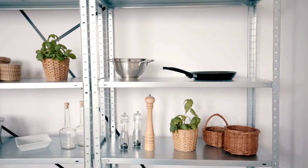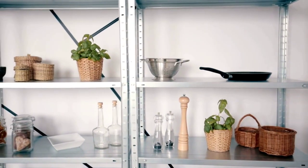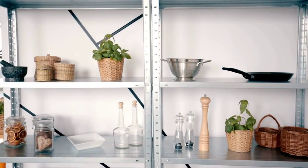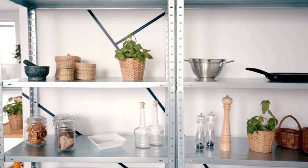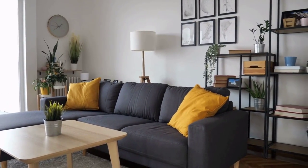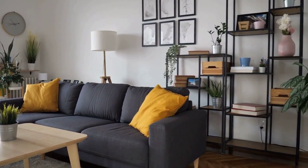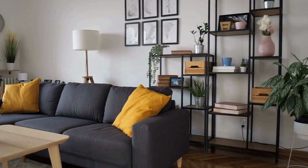Our first must-have organizer is the versatile shelving unit. Whether you have a spacious home or a compact apartment, these units can be a game changer for your organization needs. With adjustable shelves, you can customize them to fit any space. They are perfect for displaying decor or books, and even for storing everyday essentials neatly.